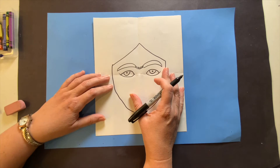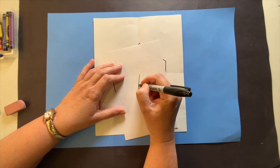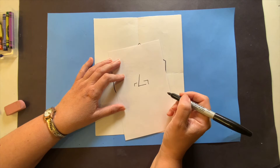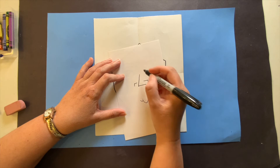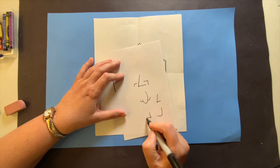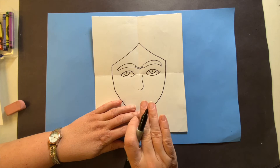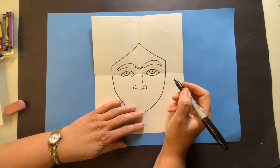Now let's do the nose. If you want to do a nose that looks like an upside-down number seven, that works. You could do noses all different kinds of ways — you can do a nose that curves. You decide; just do a line and that will work. I'm going to just curve mine a little bit. Actually, on both sides of your nose we have a little bitty hill on each side, and then it curves around. You can just stop there and it would be fine.